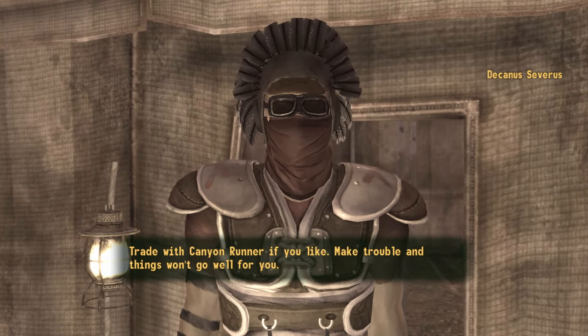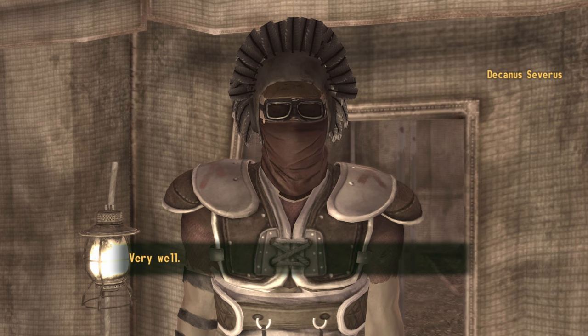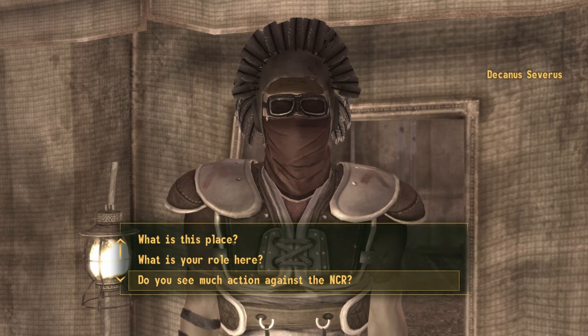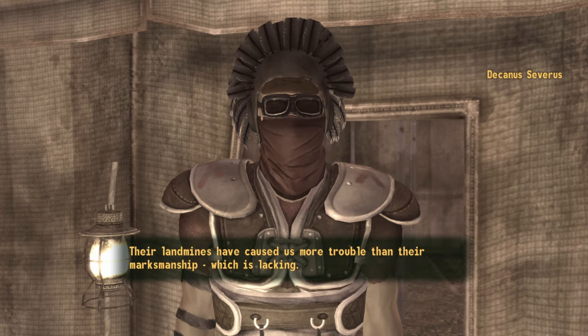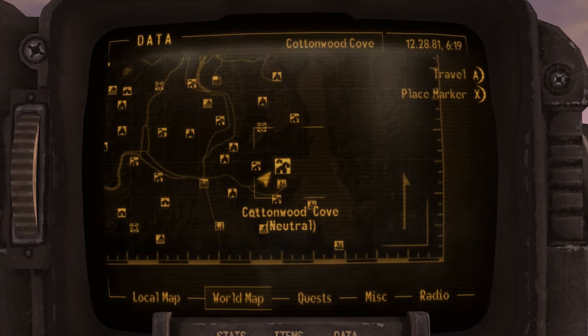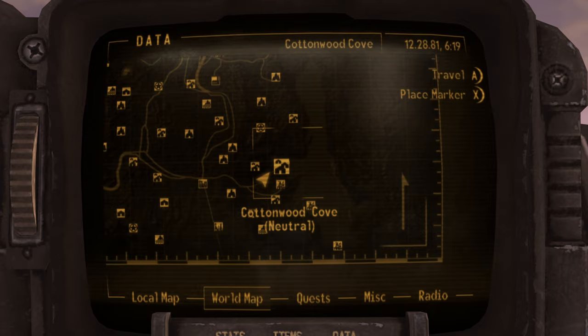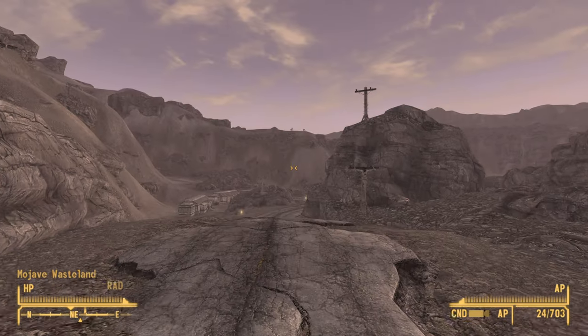In order to get your hands on the Lucky Shades, we will need to gain access to the Legion's safe house, and there are a number of ways to do that — quite commonly getting NCR dog tags — but I will show you a way where you can gain access to the safe house without having to do any of that. The first thing we will need to do is make our way to Cottonwood Cove, located on the bottom right-hand corner of the map.